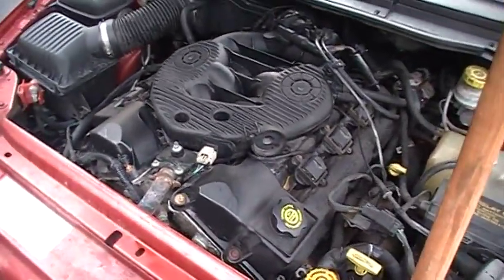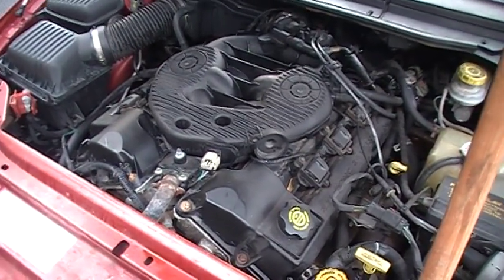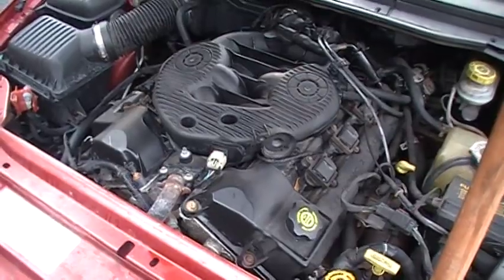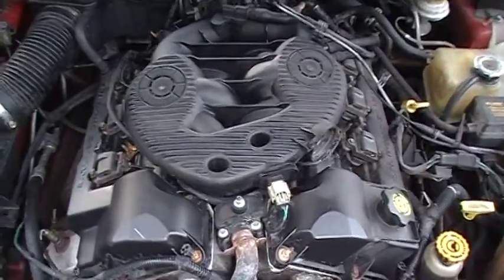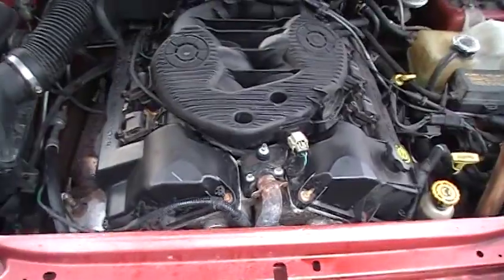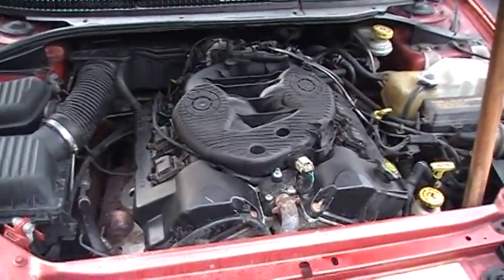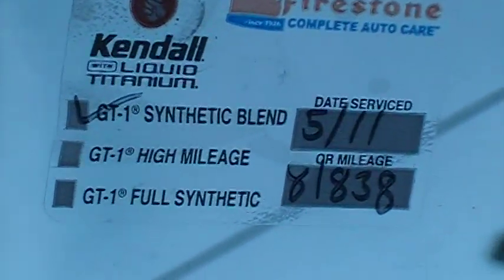In the early EER V6s — the '98s through 2001s — there was a problem with the crankcase ventilation system that was making conventional engine oil break down and sludge up. In 2002, that was solved. Mine here is a 2004 and has apparently always had a synthetic blend oil used, as you can see right there. But I'm switching to full synthetic.